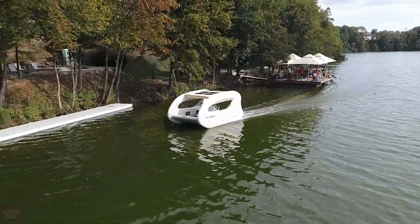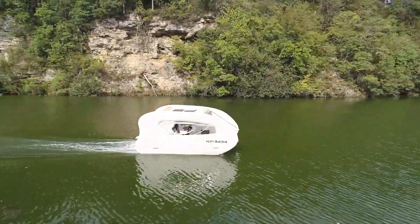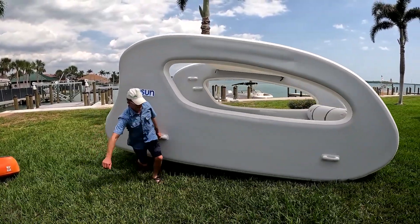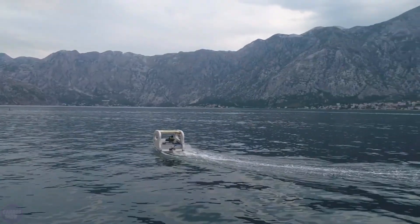Nowadays, fully electric boats are not only a way to reduce air pollution but also a fuel-saving option. For example, the Elkett boat — in addition to its energy efficiency with a 200-watt solar panel and 1 to 3 kilowatt electric motor — also has an interesting design. Elkett has an open structure that allows you to enjoy the surrounding views without any obstacles.